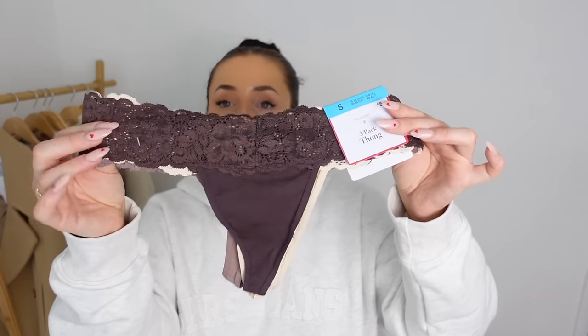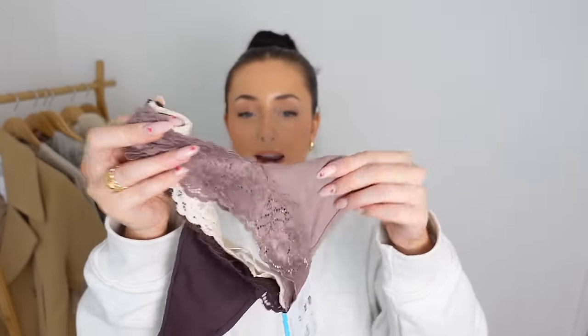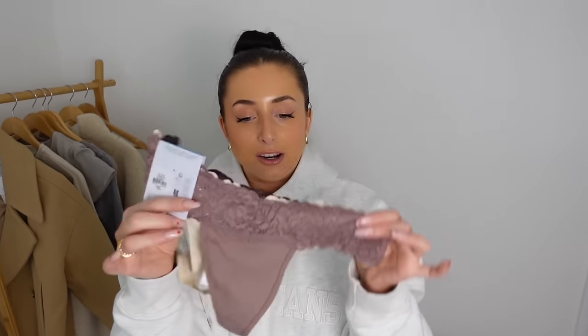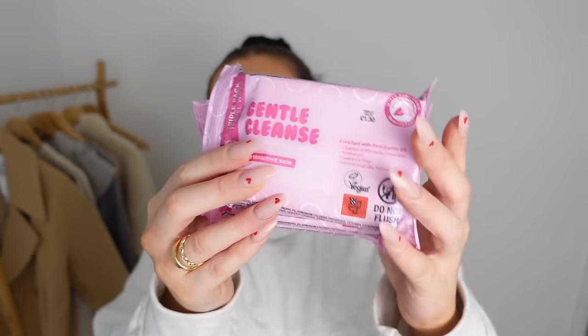Now we're back on to beauty and accessories. These are underwear — £5 for a pack of three. You get a chocolate colour, a neutral in the middle and a beige-y taupe-y shade. These are really soft — the fabric part is really nice and then the lace is nice and stretchy. I also got some little face mitts for £1.50 for a pack of two. I've been buying these from Primark for over 10 years. I don't use makeup wipes day to day but for £1.30 I got a triple pack of the Gentle Cleanse ones — great for travel.